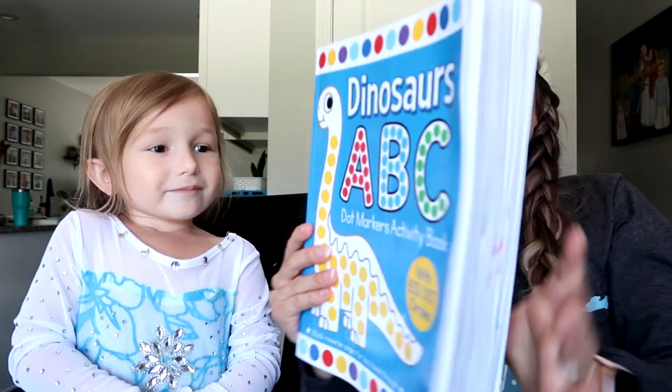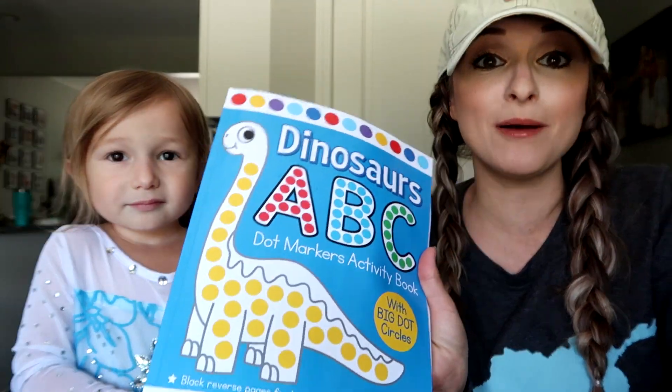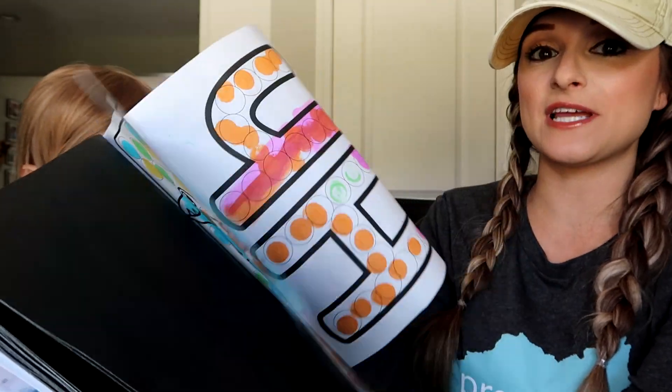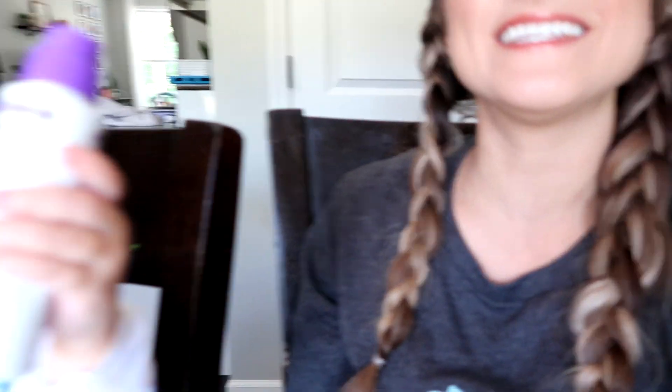Another thing that Zoe has loved doing to practice her ABCs is this Dinosaur ABC dot marker activity book. As you can see she loves this, so we are going to go ahead and do a little bit. I also use this activity to help reinforce her colors. What is that? It's purple — it's purple, okay!